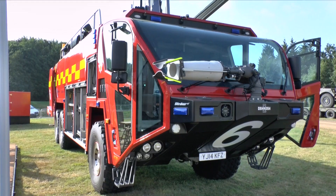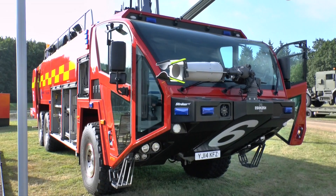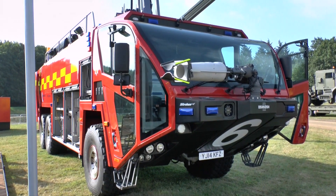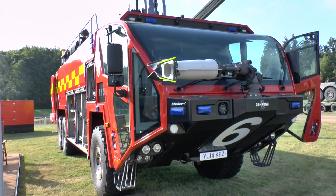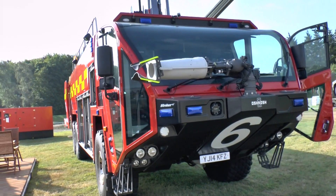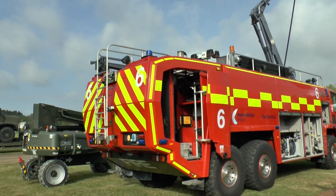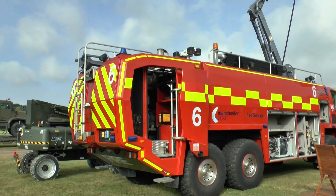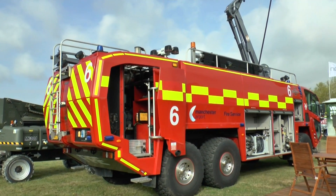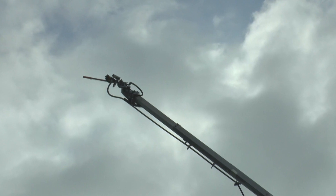Sure. This is a Global Stryker behind me. It's a 6x6, it holds 3,000 gallons of water, and we sell them all over the world. Right now we're looking at some opportunities in the UK for that. This vehicle comes in a 4x4, a 6x6, or an 8x8 version, all with independent suspension — our TAC-4 family of suspensions under it. This has got a Deutsch engine in it, Allison transmission, and it's also got a snozzle on this version, which is a high-altitude fire apparatus.